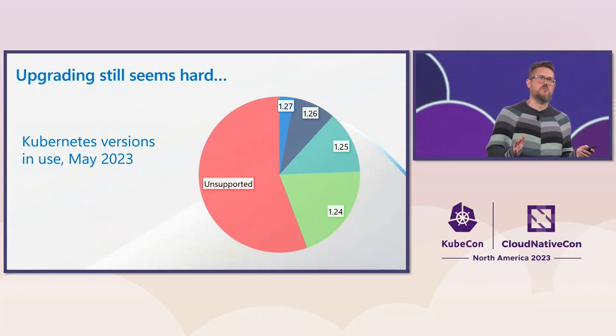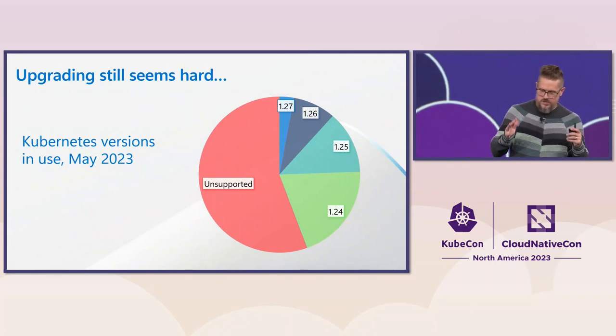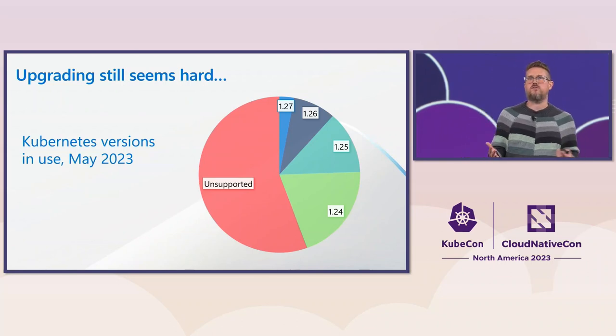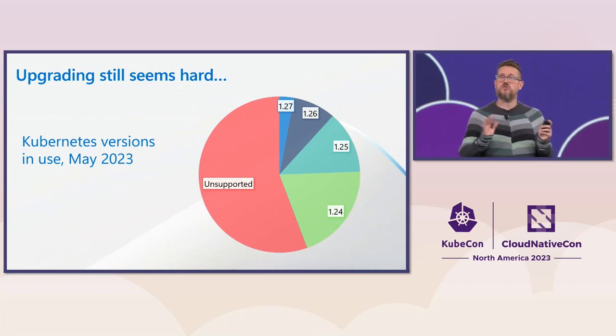Seems like maybe there's more work to do. We hear from customers all the time that it is still hard to keep current on things, and it's a theme we see in community surveys as well. The production readiness team does a survey every year to understand how that process is working for making clusters more operational. This is the survey data from the most recent one done in May of 2023, and we can see that a large portion of people are still running unsupported clusters.